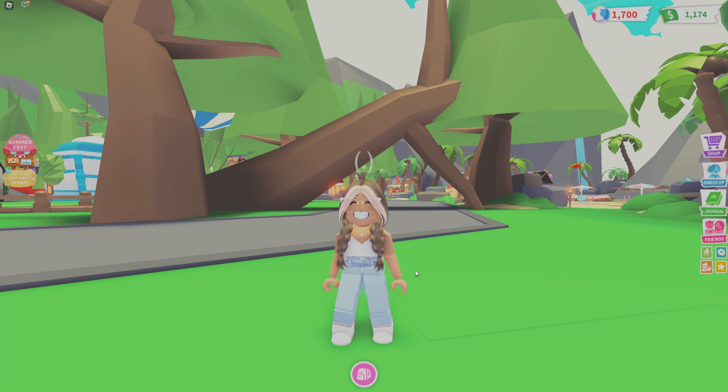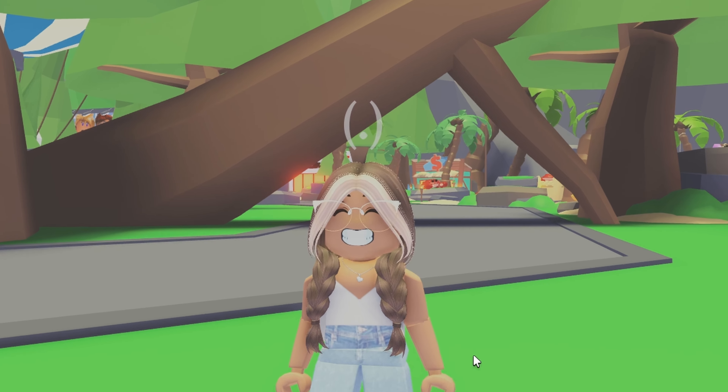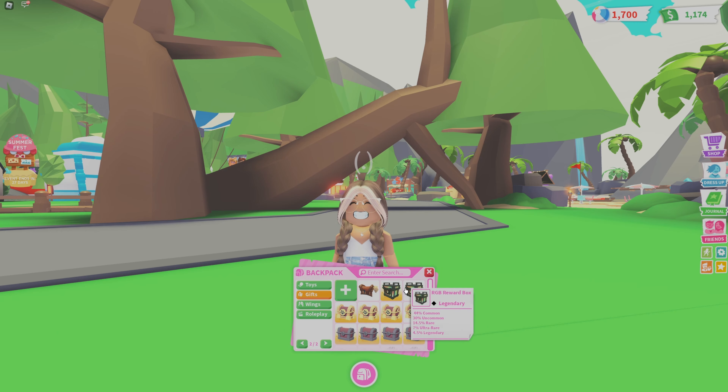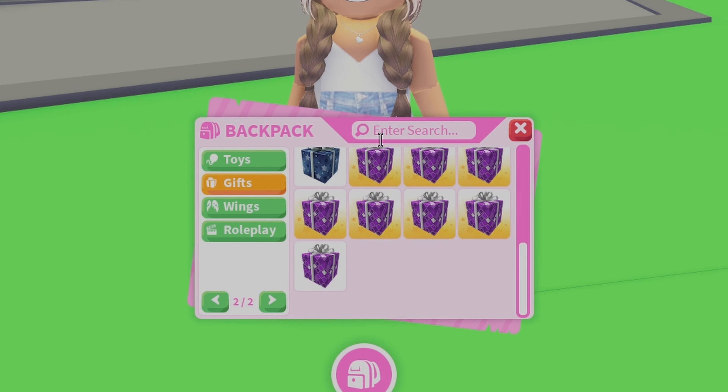Hello everybody! Today we are going to be doing an inventory tour because quite a few people have asked for this — and here it is.